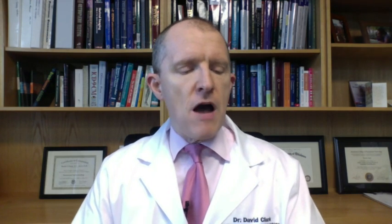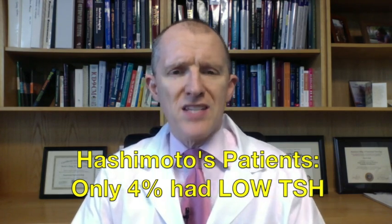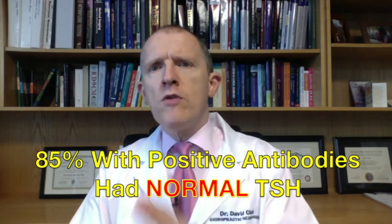Here are the TSH level findings, which are really important, especially if you haven't been diagnosed yet. Only 4% of these people had low TSH, defined as less than 0.1 — meaning they may have been in a hyperthyroid flare-up when tested. People with Hashimoto's can go back and forth between hypo and hyper, and that's a classic sign. Eighty-five percent had normal TSH levels, meaning if their doctor only tested TSH and not antibodies, they'd be told they're fine. But all you need is to have the antibodies to start feeling bad — your TSH does not have to be abnormal for you to feel terrible.